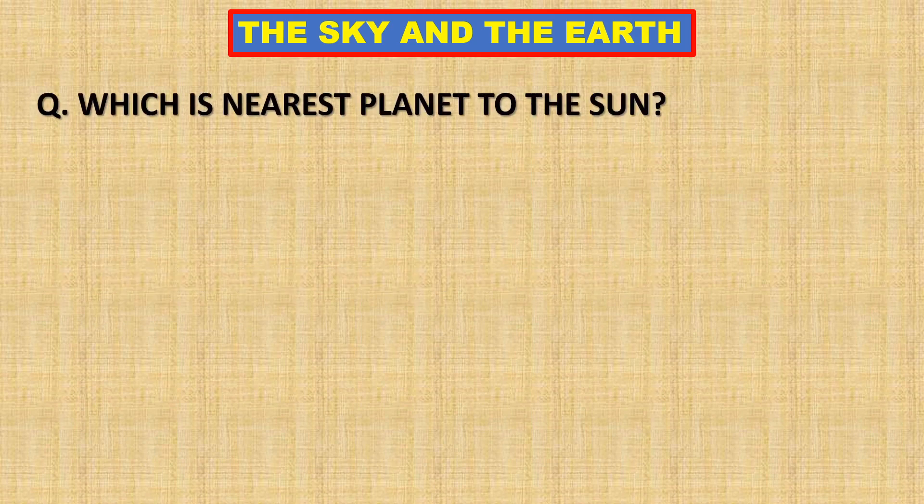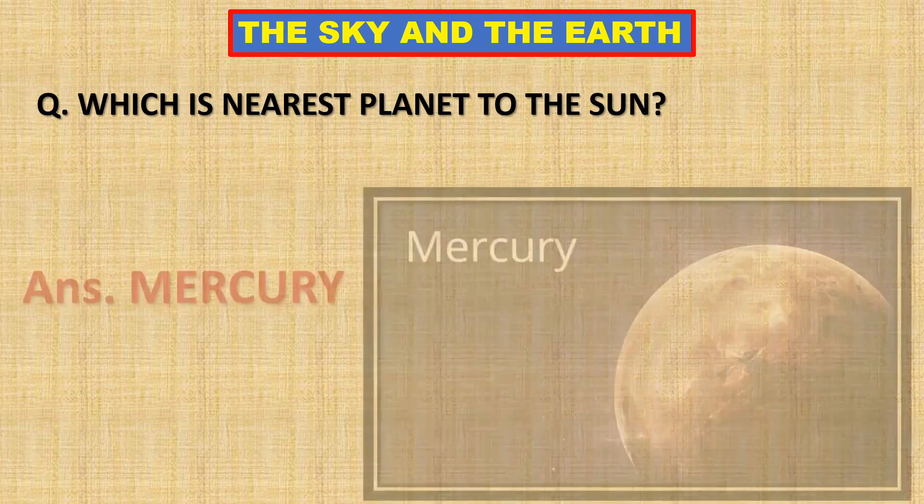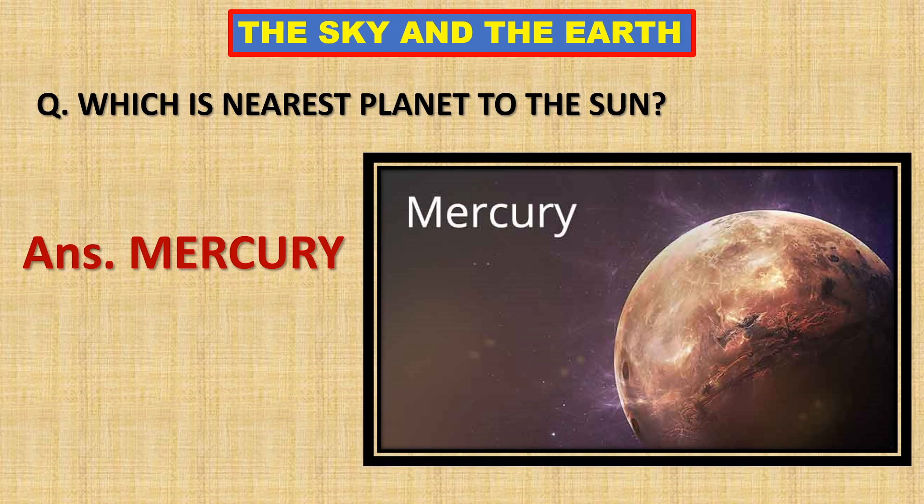Which is the nearest planet to the Sun? Mercury is the nearest planet to the Sun.